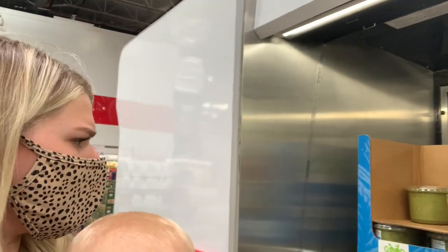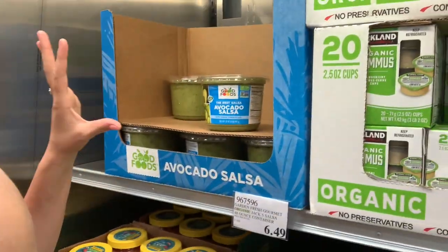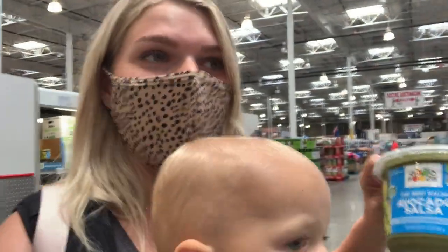I can't find the price on the avocado salsa, but I know it's around seven or eight bucks and it is a massive thing. A bunch of you guys have commented and said that you picked it up and you loved it — I'm so glad, that makes me so happy. We're going to go find our cart.